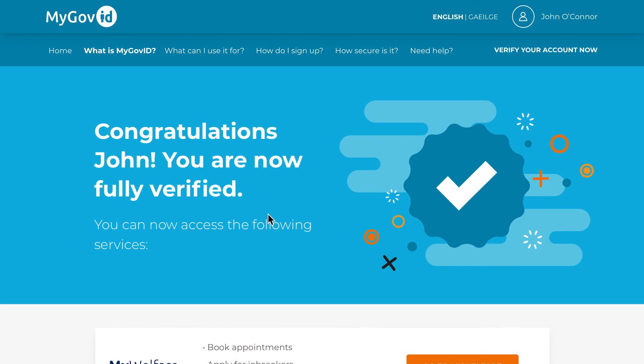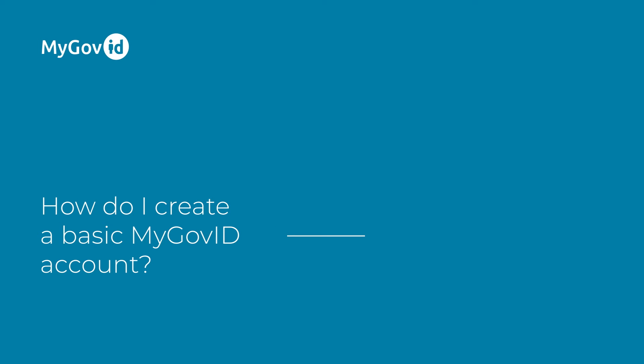Congratulations! Your account is now verified. We hope you enjoy access to a host of new services that are now available to you. Thank you.